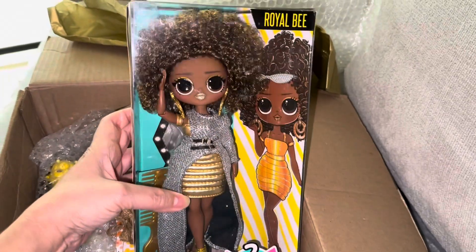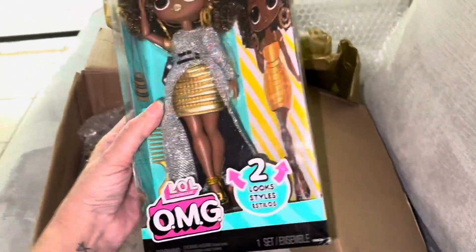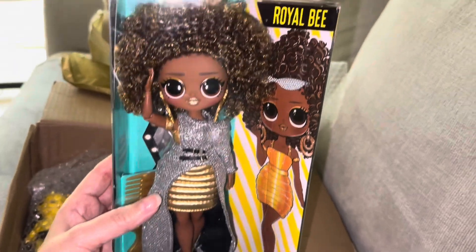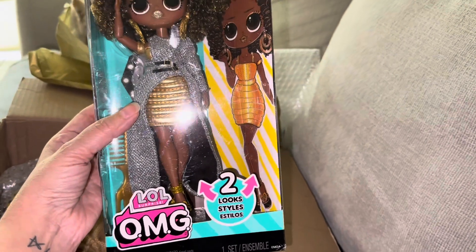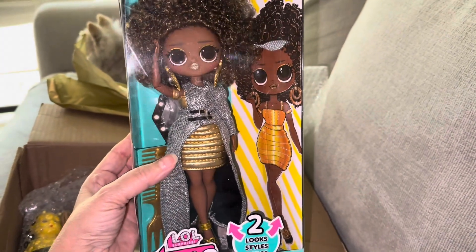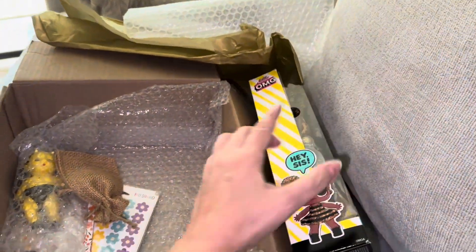Look at her outfit, her lips, her hair — she's gorgeous! She has some articulation in the arms on this line. She's beautiful. Two looks: one without the cape and one with it, which I love. Oh my goodness, thank you so much, Royal Bee!